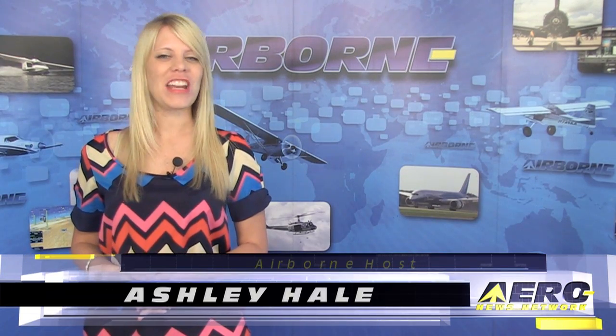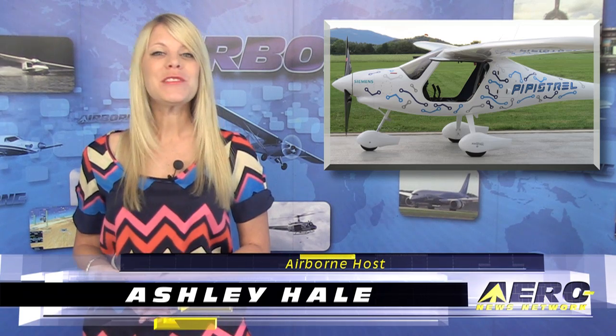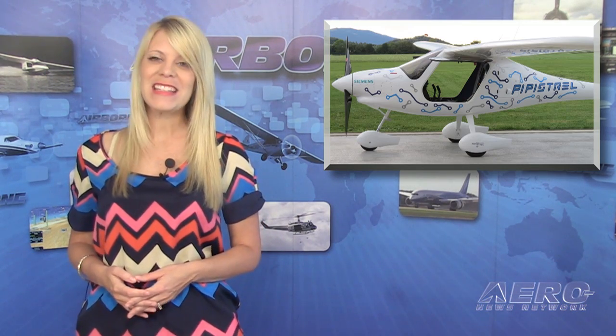Welcome to Airborne on AeroTV, I'm Ashley Hale. For the first time, Pipistrel has flown its two-place electric trainer. Tom Patton has that story.